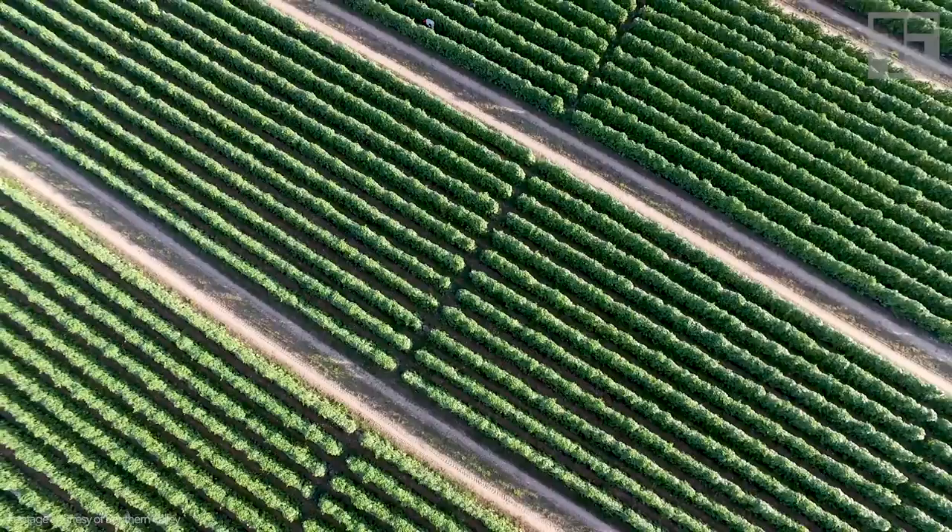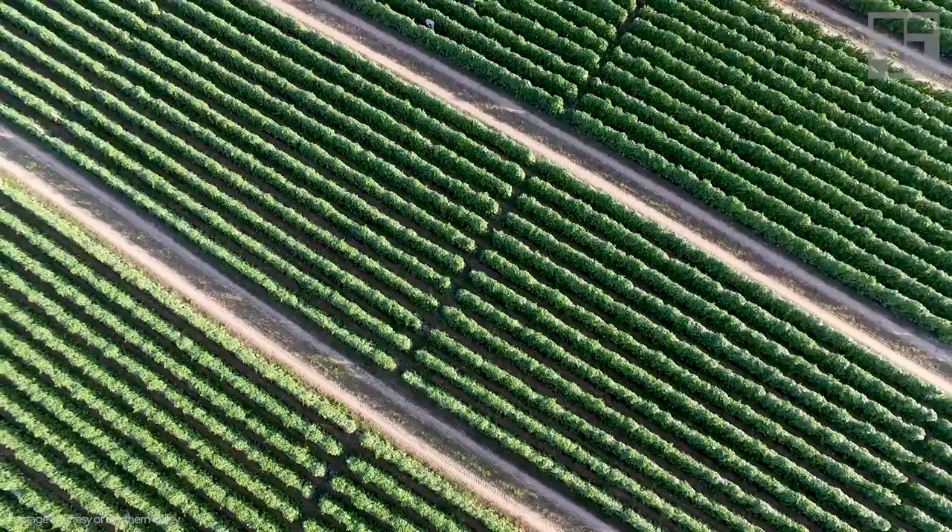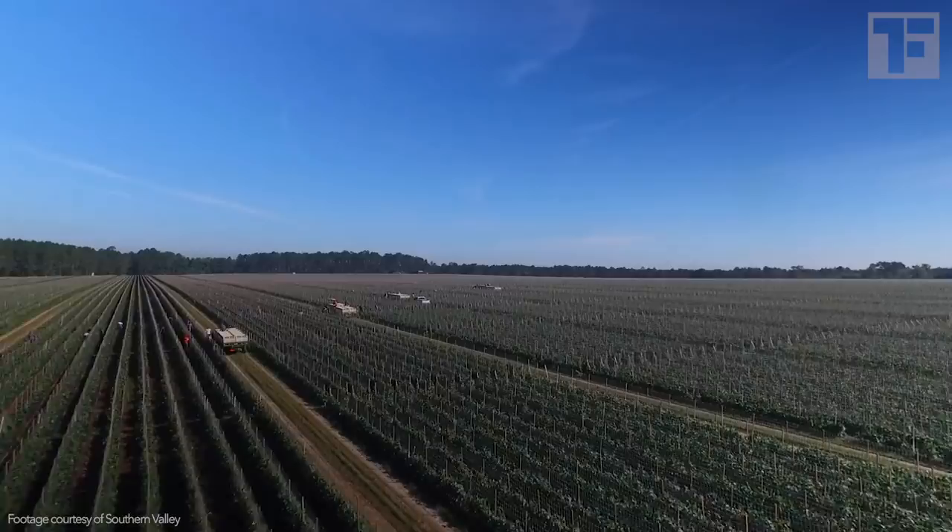In the U.S., Georgia is one of our top cucumber producers, and we're here at Southern Valley, a family-owned farm that specializes in growing cucumbers in a very particular way.